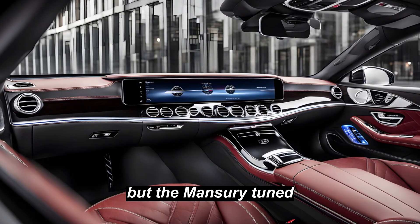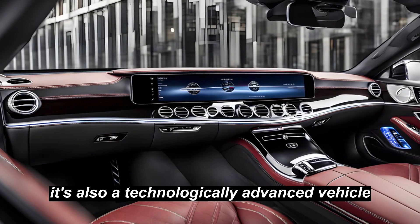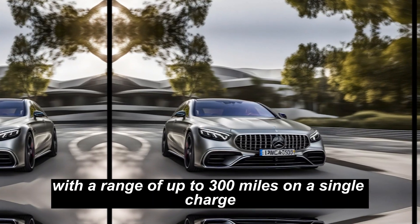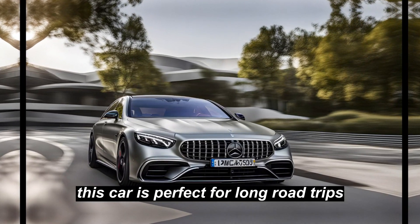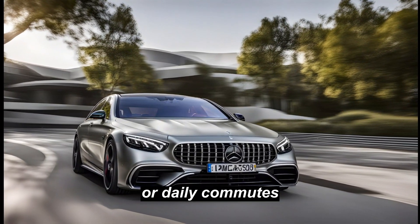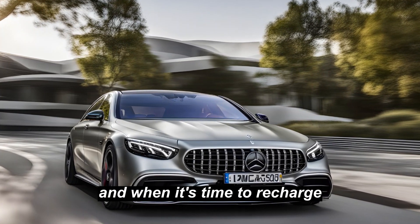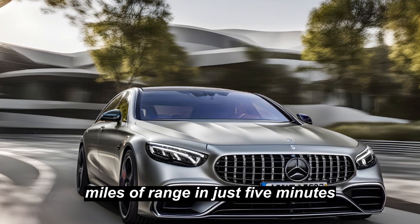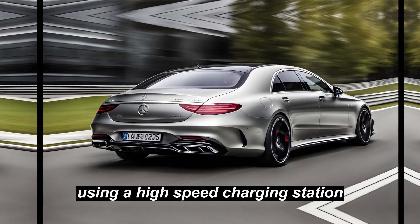But the Mansory tuned S63E isn't just about looks and power. With a range of up to 300 miles on a single charge, this car is perfect for long road trips or daily commutes. And when it's time to recharge, the S63E can regain up to 60 miles of range in just 5 minutes using a high-speed charging station.